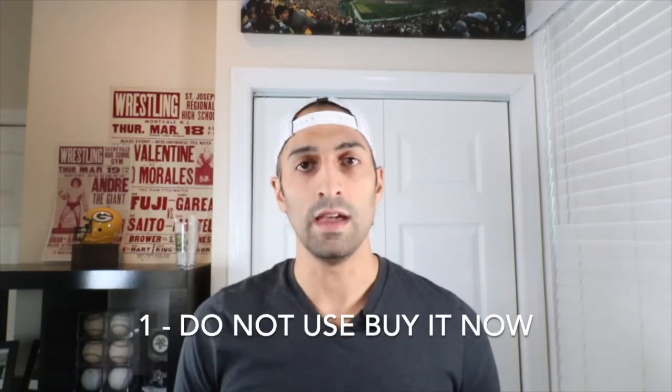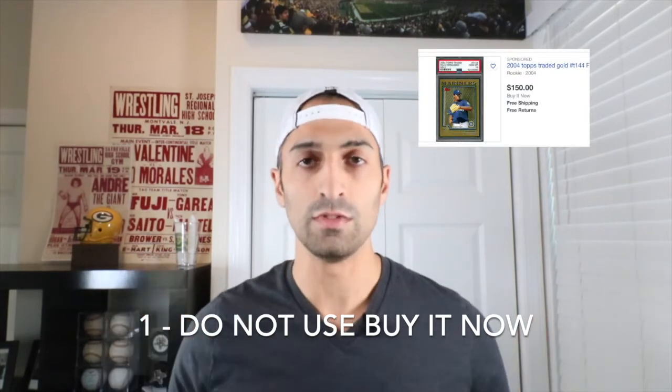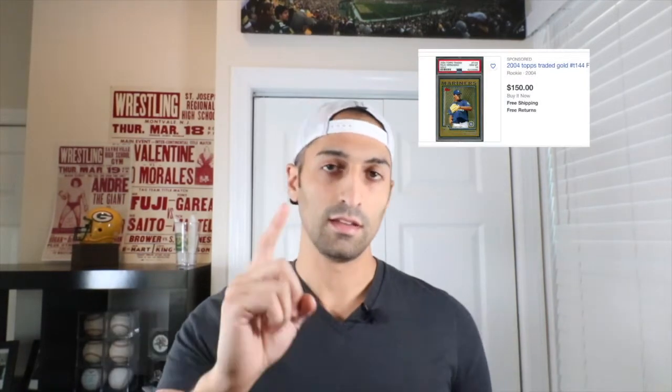It's really important to take this kind of stuff into consideration so you get the best deal possible, because at the end of the day you want to buy low and sell high. And if you're collecting just to keep it, you still want to buy low, so these will apply to you too. Let's get right into it. Tactic number one: when on eBay, do not use the Buy It Now feature.